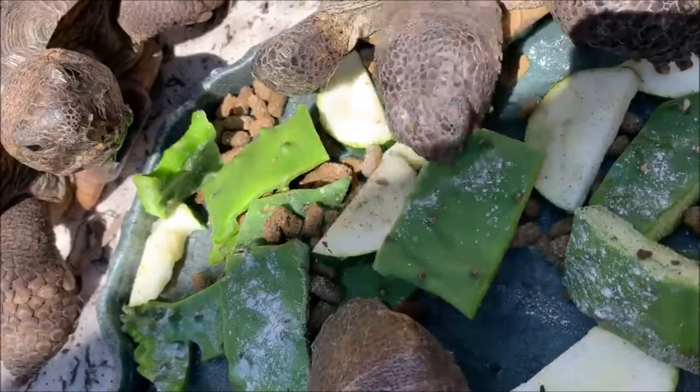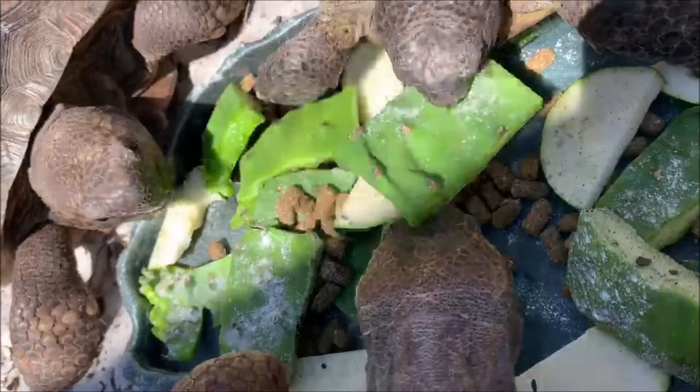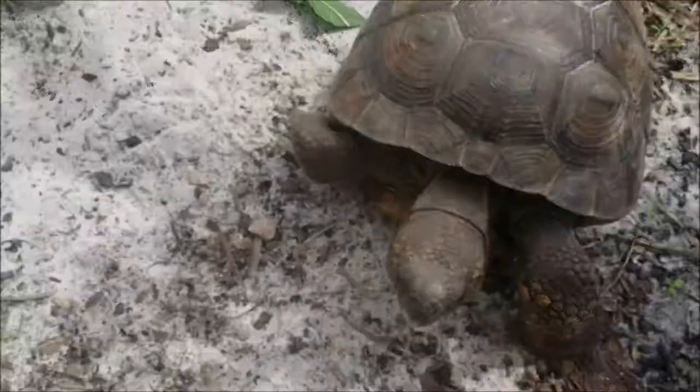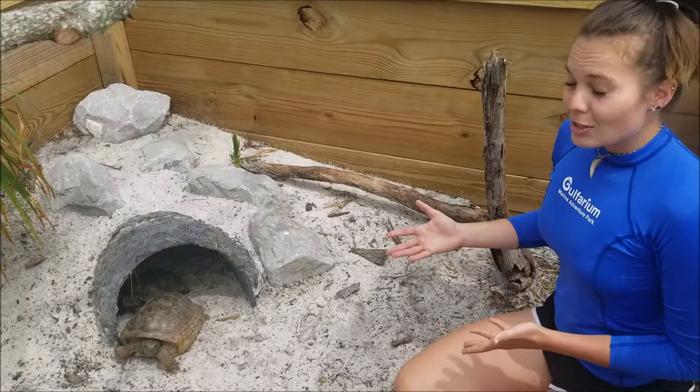Like other tortoise species, these guys are herbivorous, meaning they eat plants. Out in the wild they primarily munch on grasses, flowers, and cacti. But they're also labeled as opportunistic eaters because they've been seen eating carrion, dead insects, and even small crabs.